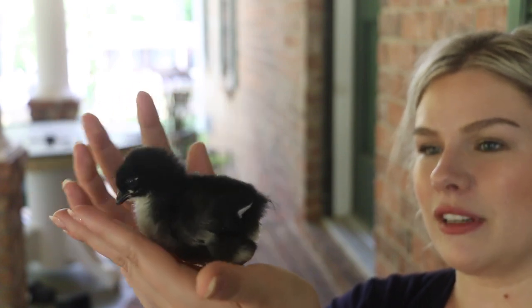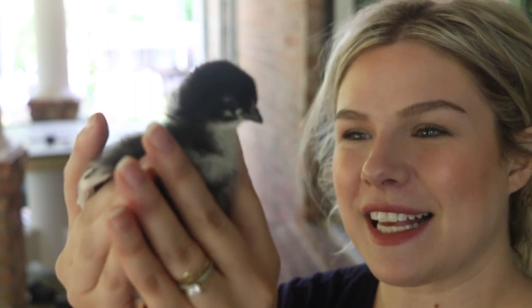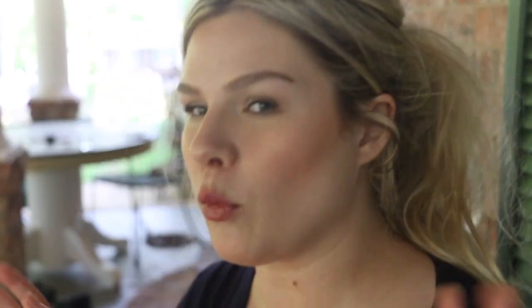This one is my Black Copper Marans. She had some pretty severe pasty butt last night so I had to get her taken care of, but she's doing good — doing great. I'm excited to see her beautiful brown eggs.